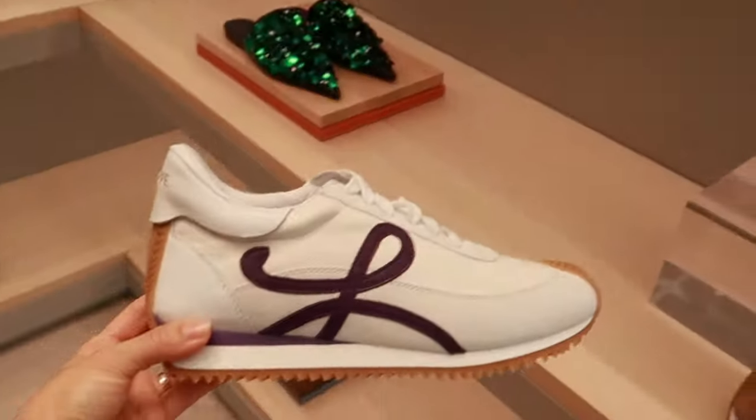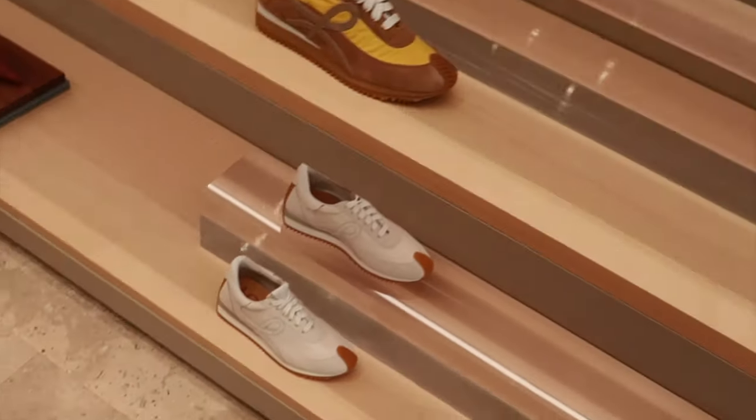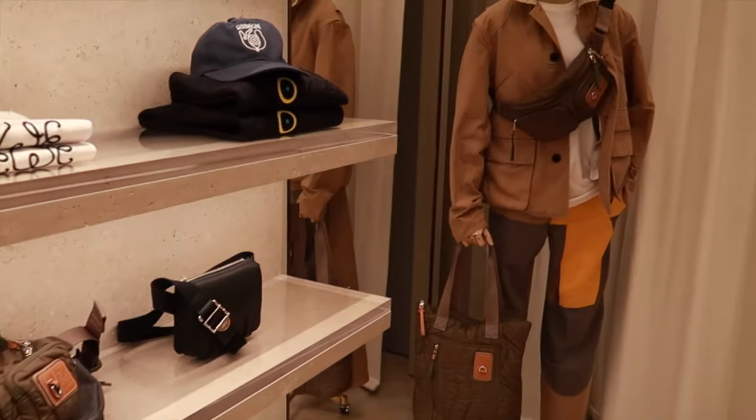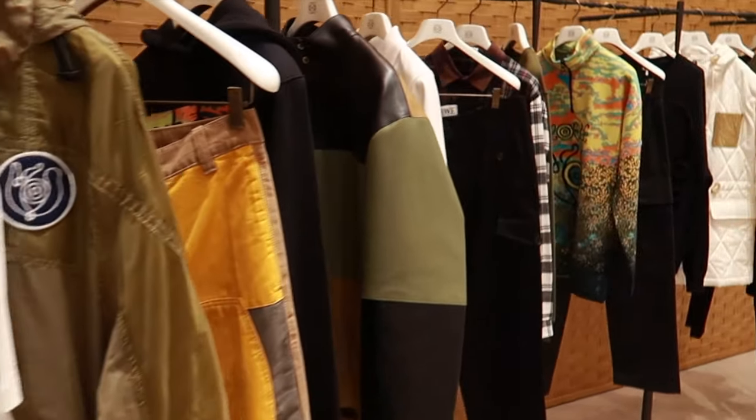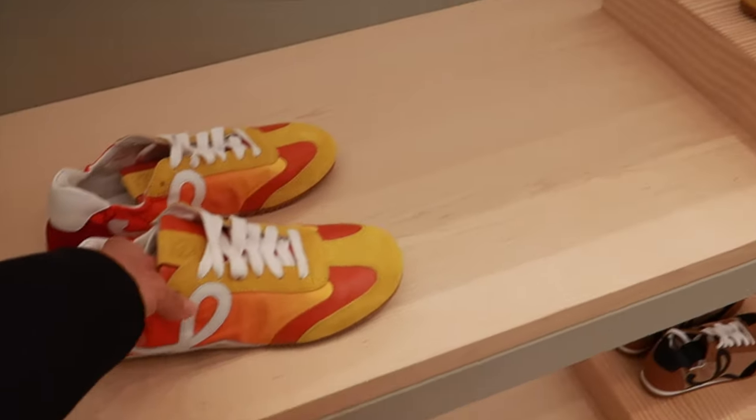Do they also have like a Japanese collaboration collection at Loewe? I think they don't have t-shirts left. And they also launched really nice shoes this season again — I'm gonna show you just briefly some of the shoes that I loved for this season.